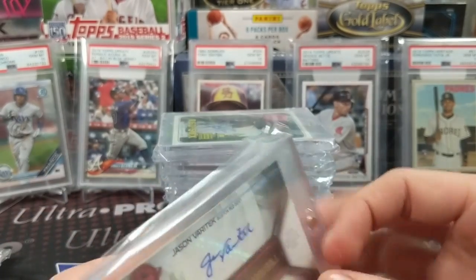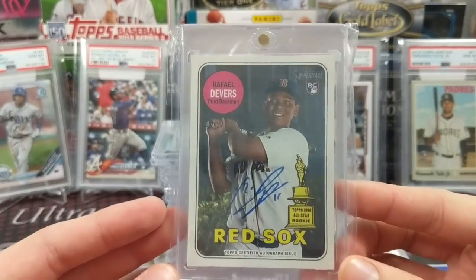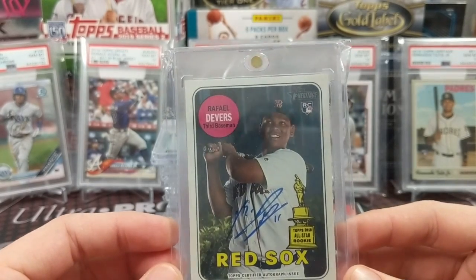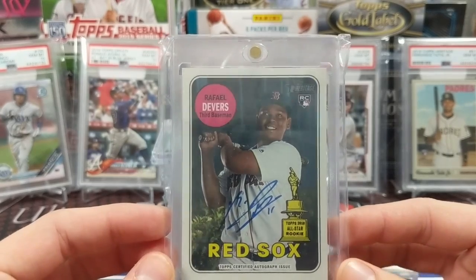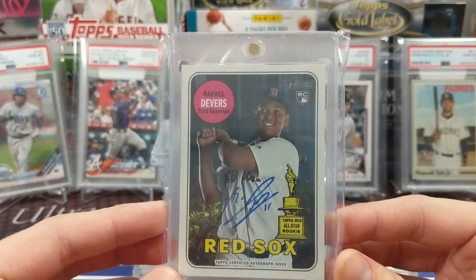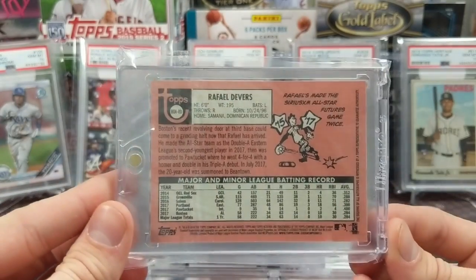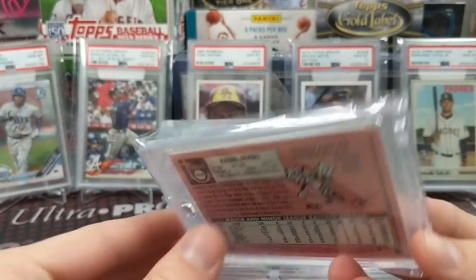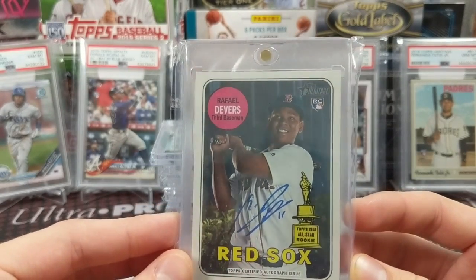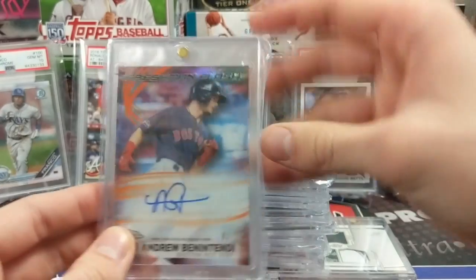Next one we pulled as well — a really cool card. Devers is having a great career so far and we have quite a few Devers autos. We pulled this one out of our 2018 Heritage case — an on-card Devers Real One autograph. I really like this picture; it's just a cool looking card overall. The blue ink is nice — the red ink is the coveted tough pull. We're just happy to pull the guy we collect, and it's more special when we pull it and get to keep it in our personal collection.